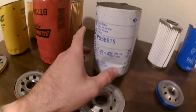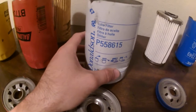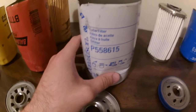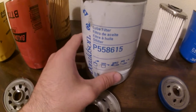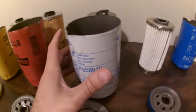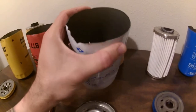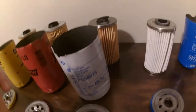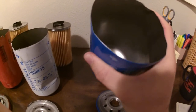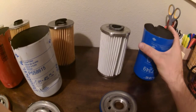Moving on to the Donaldson P558615. This oil filter is rated 99% at 40 microns, so you go from 15 microns to 40 microns and you pay a couple dollars more. The one thing I really don't like about these Donaldson ones is their casings are so thin — the blue one literally feels thinner than the white one.